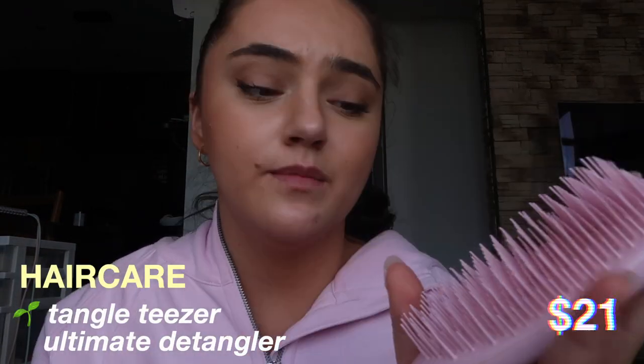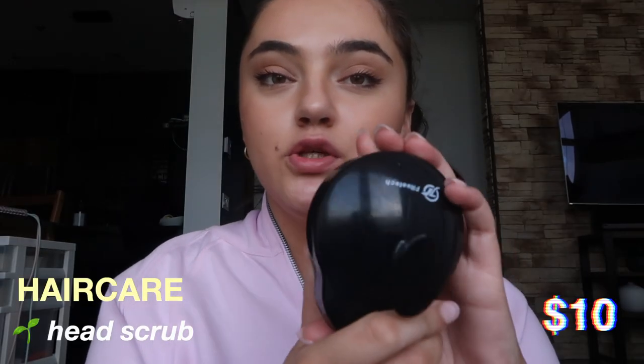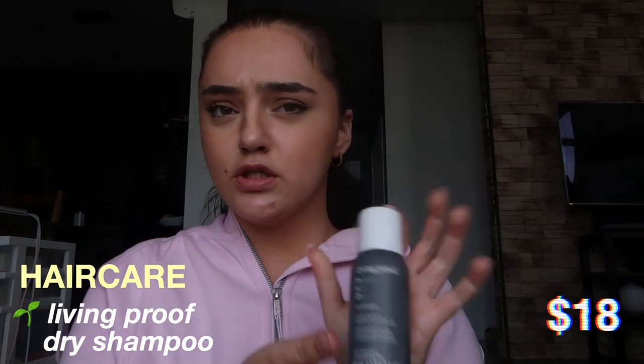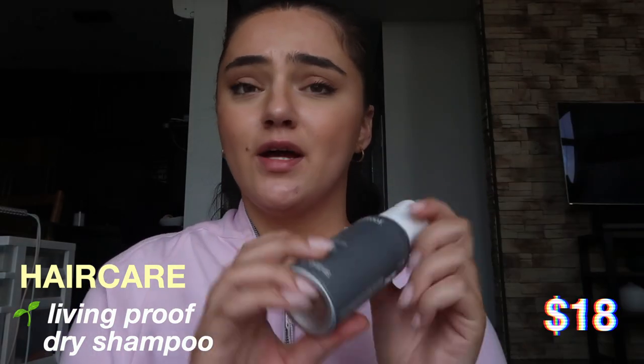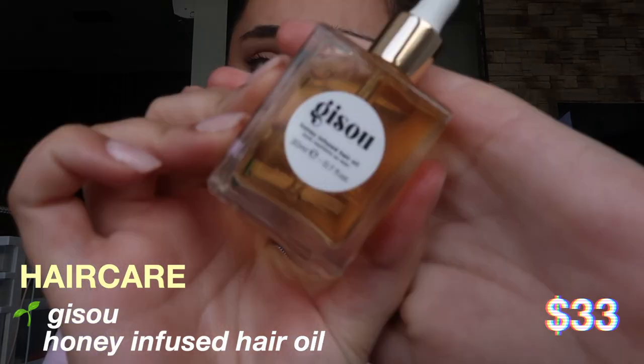The next thing in hair is a Tangle Teezer brush — I've been using this since I was a little child. It's great for when your hair is wet; I actually bring it in the shower and brush my hair between the shampoo and conditioner. Also in the shower I use this little scalp scrub — you've probably seen this on TikTok, it's super inexpensive, about $7 on Amazon. Next I have the Living Proof dry shampoo, the smaller version, and I also use the Living Proof heat protectant.